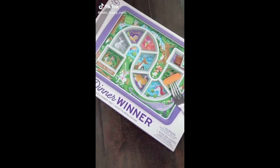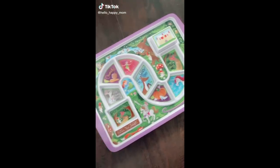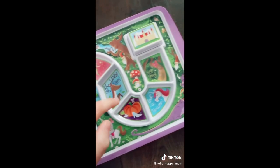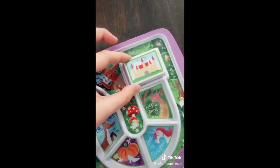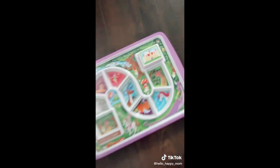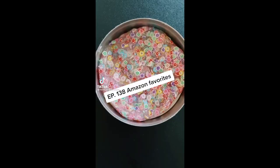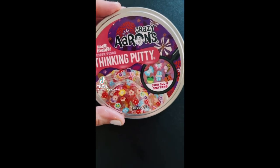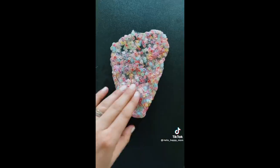TikTok made me buy it. This little plate is perfect for picky eaters. There are spaces and along the way you eat each and every single item, and then you make it to the treat. Seriously so so cute.